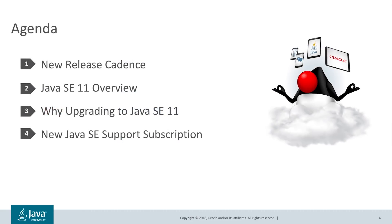First, we'll talk about the new six-month release cadence. Second, we will provide an overview of the new features introduced in Java 11. Third, we will discuss the key advantages to upgrade to Java 11. Fourth, we will discuss the recently introduced new monthly Java SE support subscriptions.